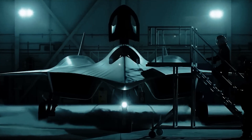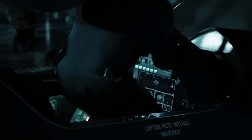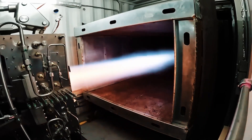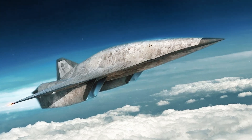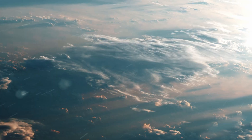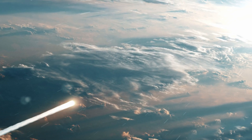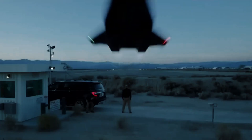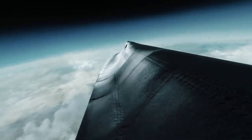At the heart of the SR-72 lies its innovative propulsion system. Combining a traditional turbine engine with a scramjet engine, the aircraft can seamlessly transition between conventional and hypersonic flight. The turbine engine provides thrust during takeoff and low-speed flight, while the scramjet engine takes over at hypersonic speeds. This hybrid engine technology maximizes efficiency and power, propelling the SR-72 to unparalleled velocities.